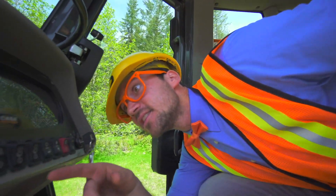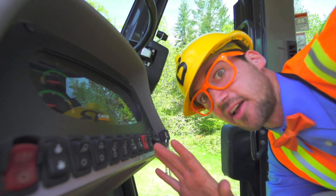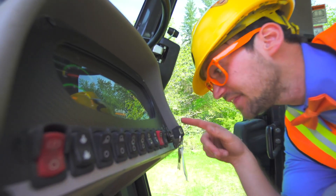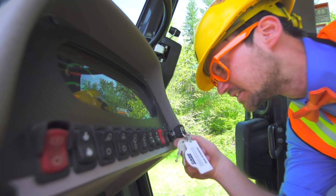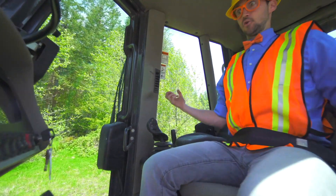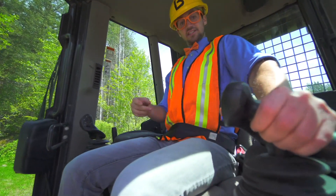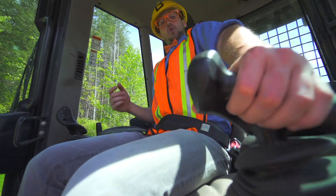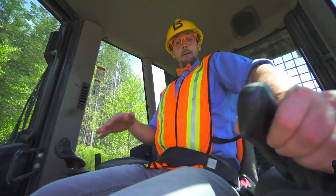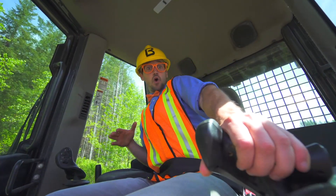And look at this — this is the instrument cluster. The lights, the windshield wipers, and the key. Once you turn it on, the bulldozer has power. And right here, this joystick — when you push forward, it goes forward; backward, you reverse; left and go right.